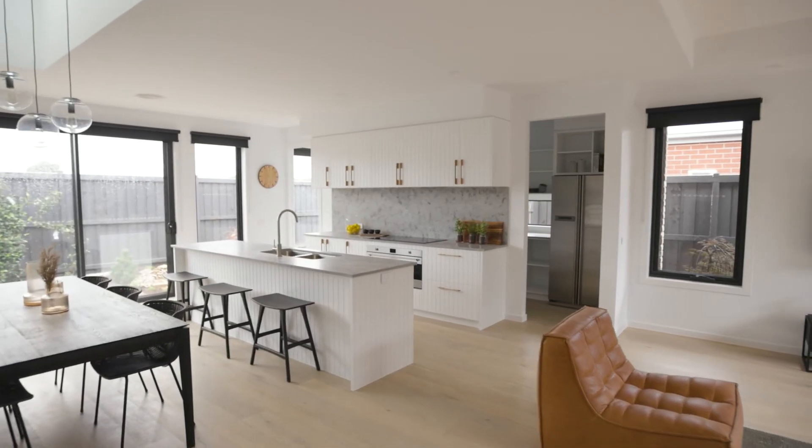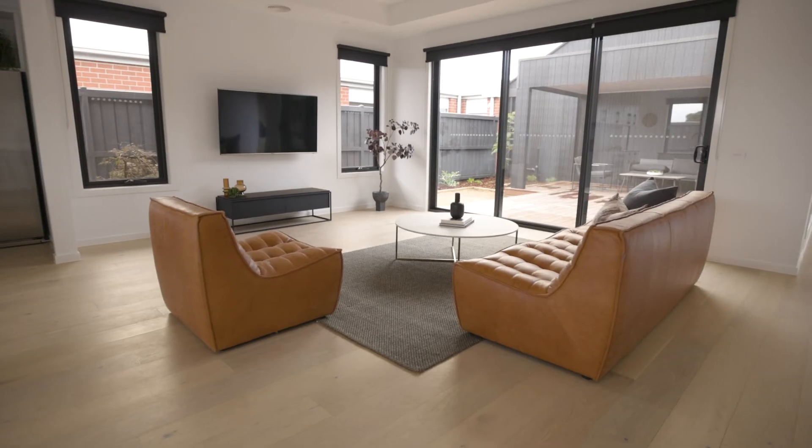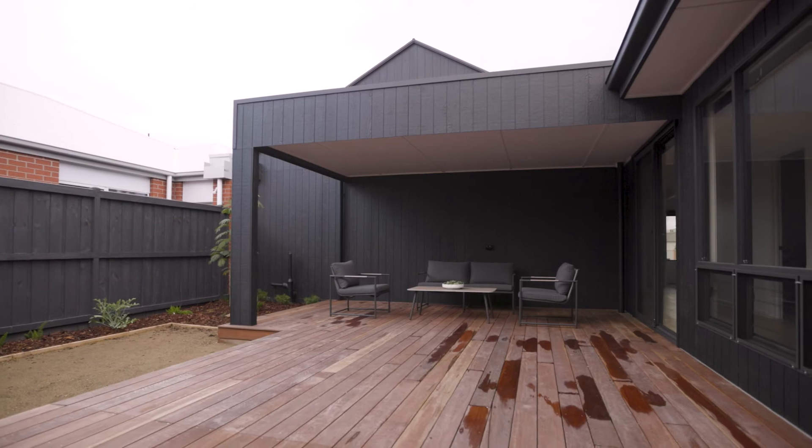The kitchen, meals and family room are a spacious area to relax or entertain. The design successfully brings the outside in using stacker doors that lead to the decked courtyard.